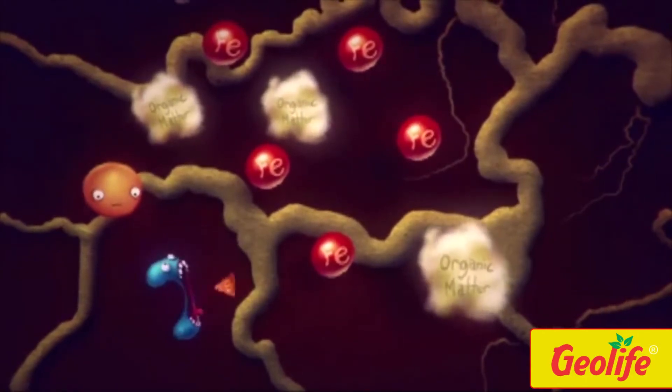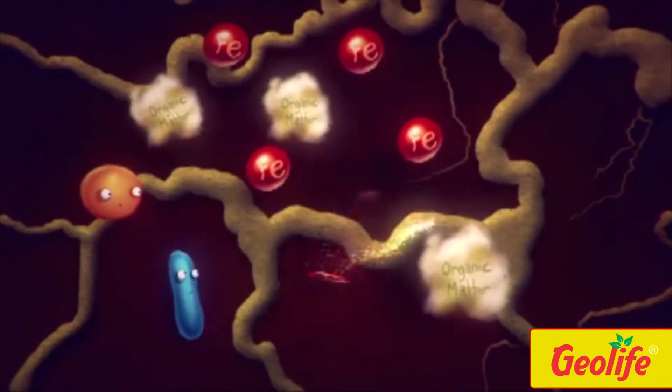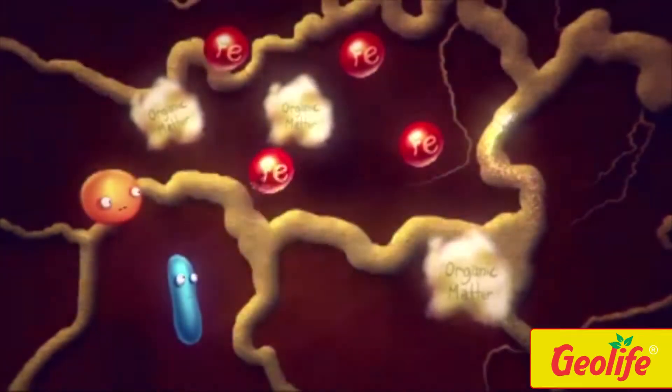It also produces siderophores — high affinity iron chelating compounds — that make iron available to the plant roots.